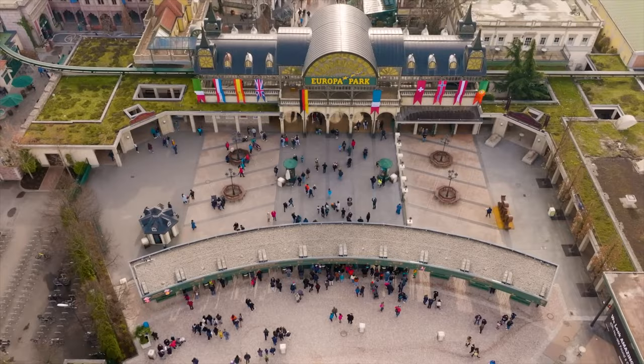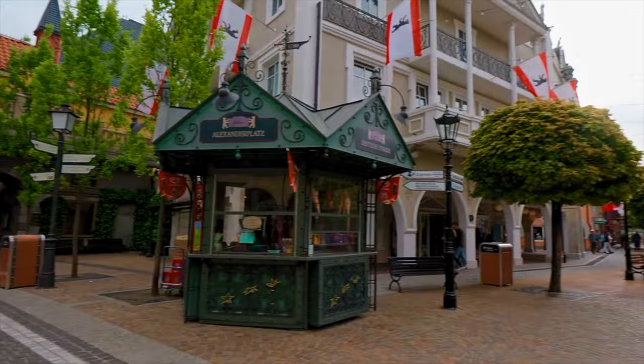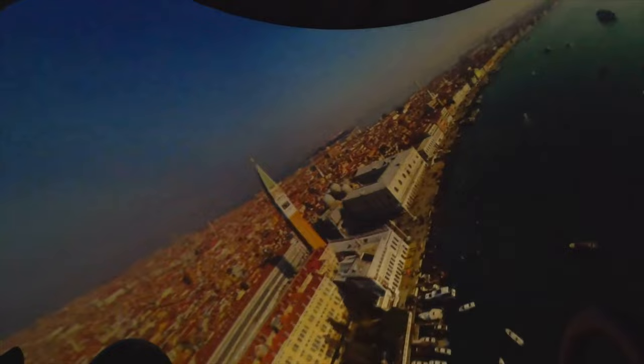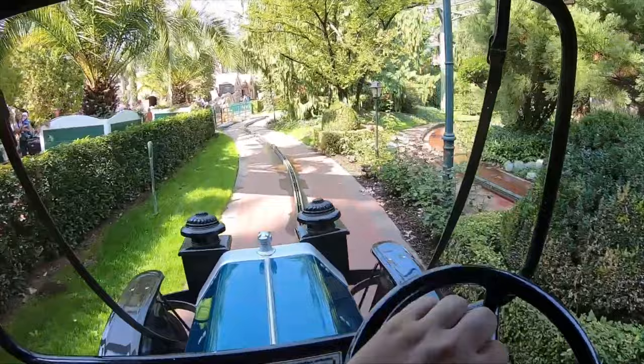As you enter the park, you'll head straight into the Germany area that features stunning classic architecture, delicious local food and plenty of shopping locations. The first attraction that you will come to as you turn left after the entrance is Volatarium, a flying theatre attraction that will take you on a journey through some of Europe's most beautiful sights, including Paris, Venice and the German countryside. Further into the land of Germany, the next attraction is Vintage Cars, a fun outdoor ride that lets you steer your very own vintage car along a powered rail through a selection of beautiful gardens.